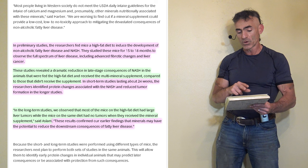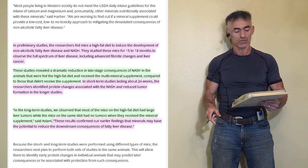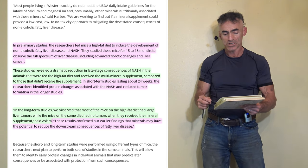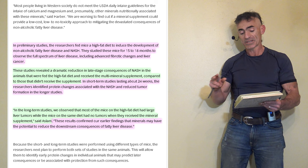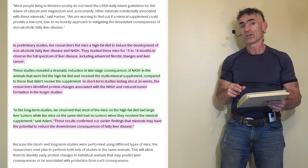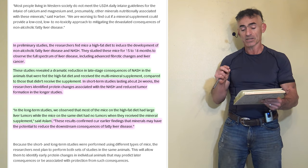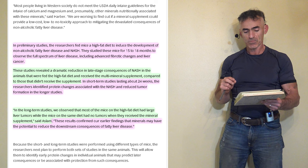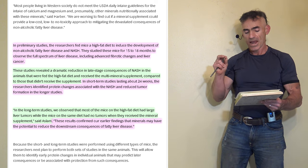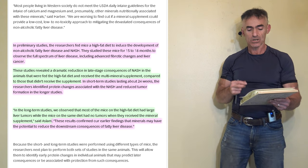They observed the full spectrum of liver disease including advanced fibrotic changes and liver cancer. These studies revealed a dramatic reduction in late-stage consequences of non-alcoholic steatohepatitis in animals that were fed the high fat diet and received the multi-mineral supplement compared to those that did not. In short-term studies lasting about 24 weeks, researchers identified protein changes associated with non-alcoholic steatohepatitis and reduced tumor formation.